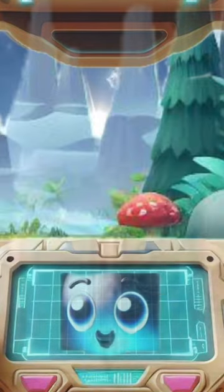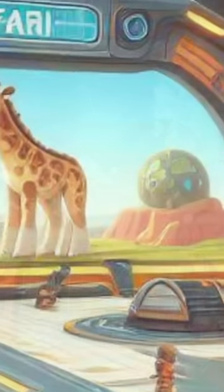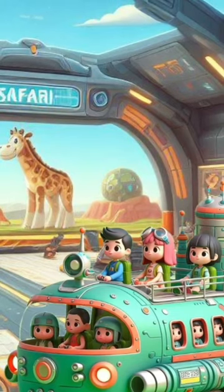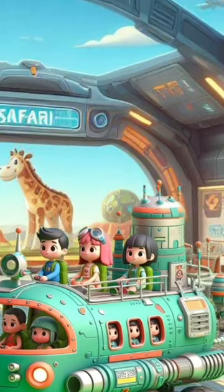Nice job! It's time to get back and report what we found today. Thanks for your help! Come back next time to learn about more creatures and add to your journal!